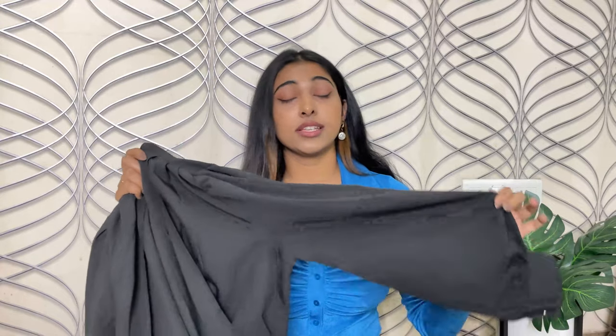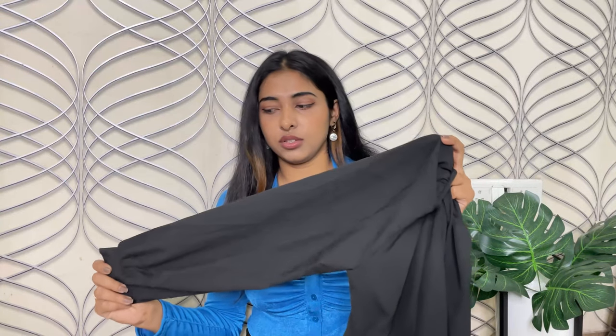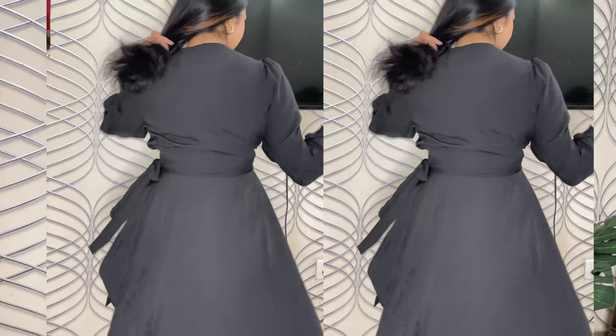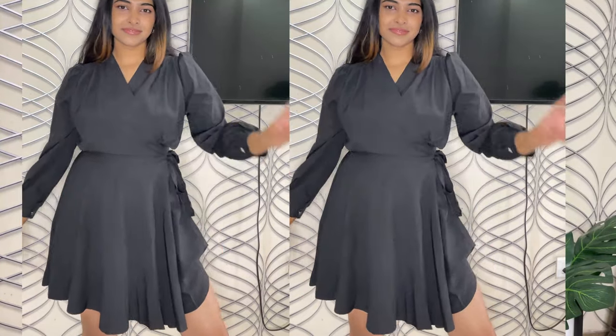Next I got a black wrap dress — also from the Urbanic section. It has these very cute puff sleeves, and you can wrap the dress around and tie it into a bow easily. The length is also not very short, which I like — it's slightly above your knees, more like mid-thigh, not very short. It snatches up around the waist and looks very nice, so if you're looking for a little black dress moment, this is perfect. I got it for 1350 rupees.